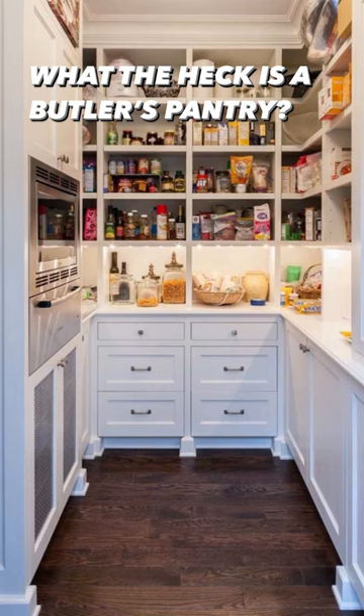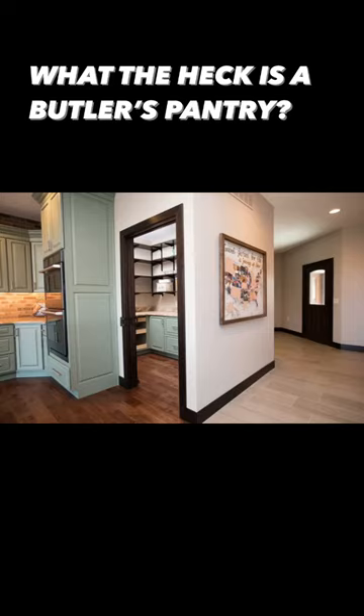you can also prep food in there. So if you like to host, who doesn't like a little extra space just to also tuck away and take a breath at the party?